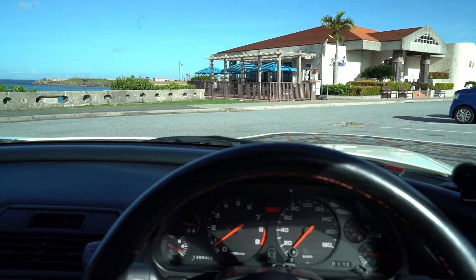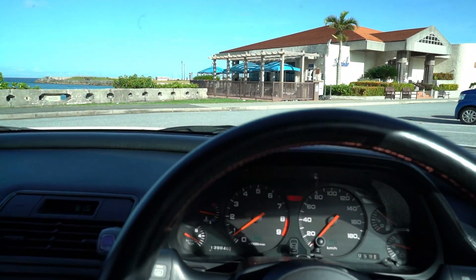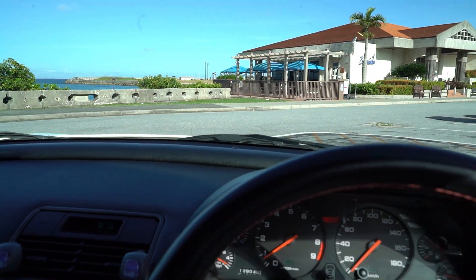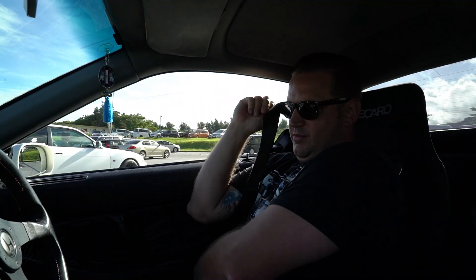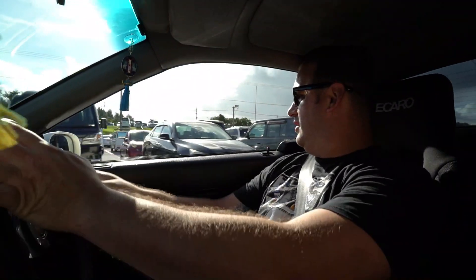These seats are tight — definitely meant for a Japanese dude; my hips that don't lie barely fit. Seatbelt on. This is my first time in an NSX. Oh man, this car already doesn't feel 30 years old, which is crazy. It's extremely low, so we're going to have to take it easy over bumps and potholes.